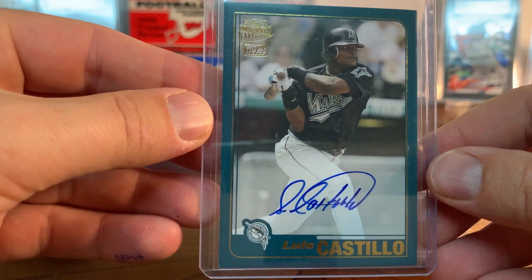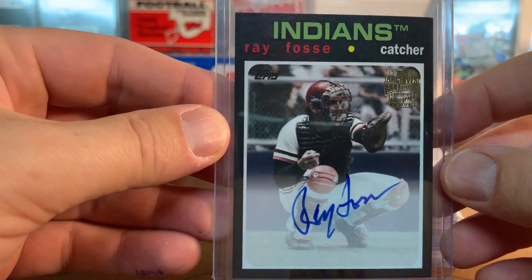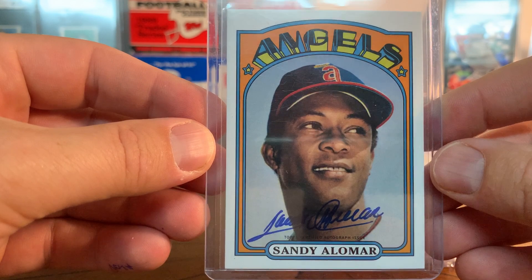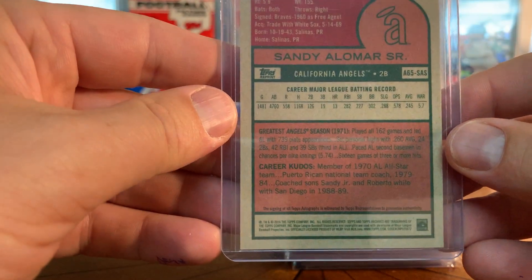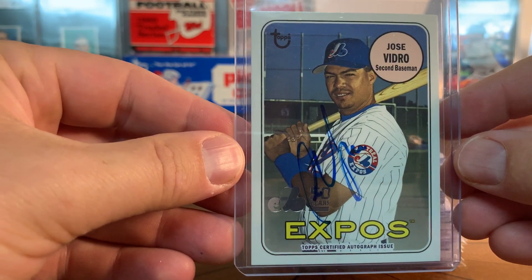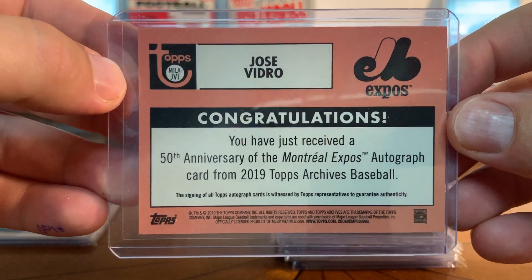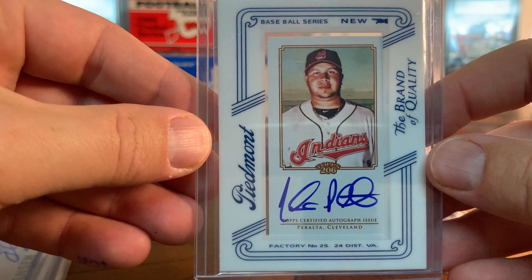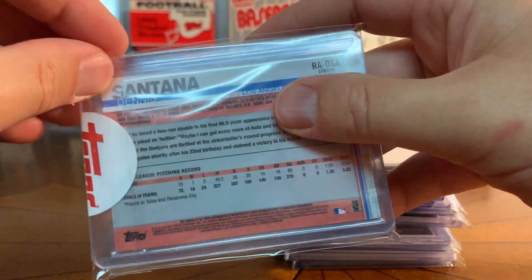I pulled this one out of Archives - Luis Castillo. I'm going to keep this one, just kind of neat. Ray Fosse, Archives - keep that one. One I bought on eBay a while ago: Sandy Alomar - one of those reissues from Topps, really neat. Jose Vidro, on-card retro Topps - Expos again - from when they were doing the 50th anniversary of the Expos in Archives.